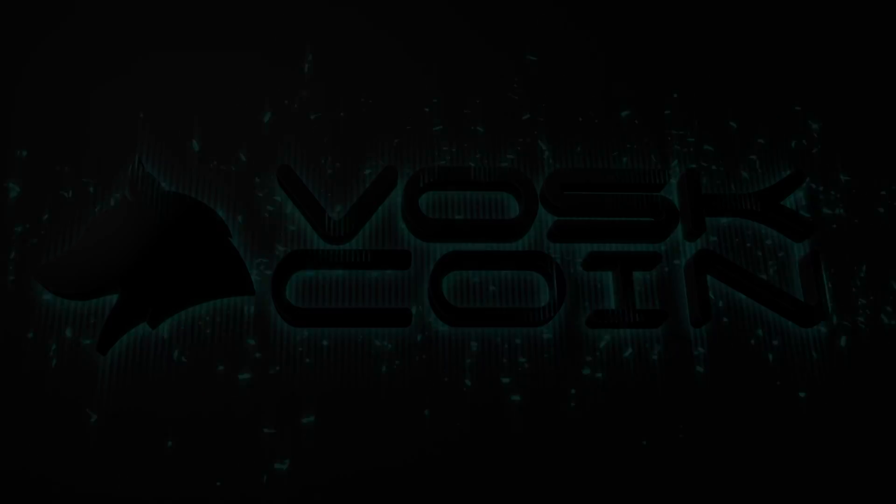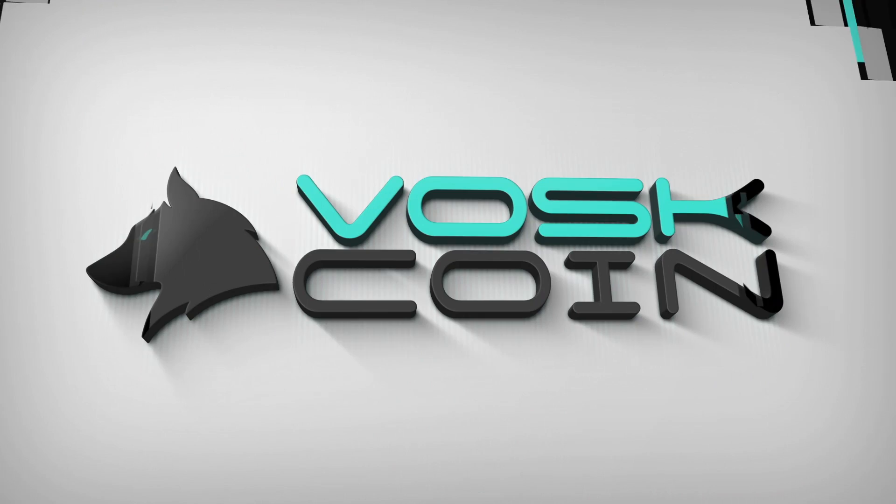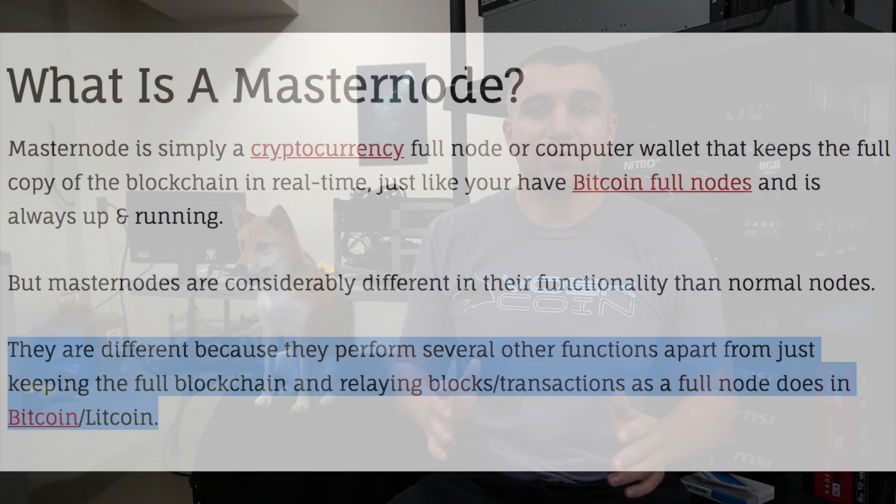Hey everyone, it's Vosk, I'm here with Tails, and today we're going to show you one of the best ways to earn passive income with cryptocurrency. If you follow the VoskCoin YouTube channel, you know that we love mining. The miner's off right now so we can get a bit of audio quality in this video, but the next best way to earn passive income within cryptocurrency, or really just in general, would be with a masternode.